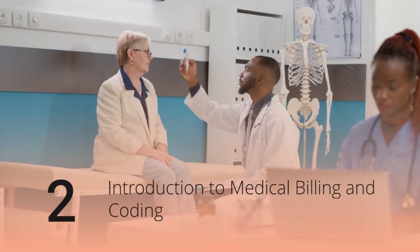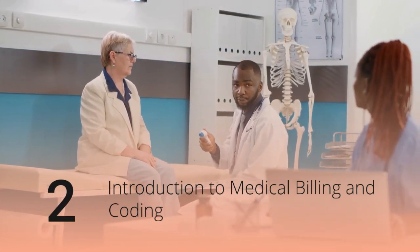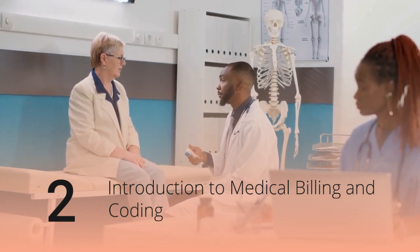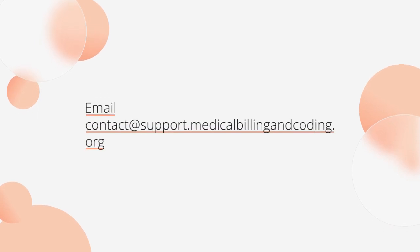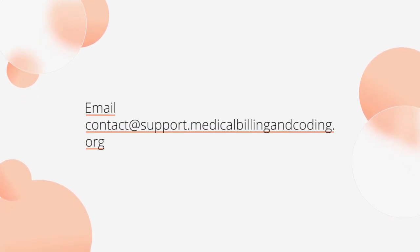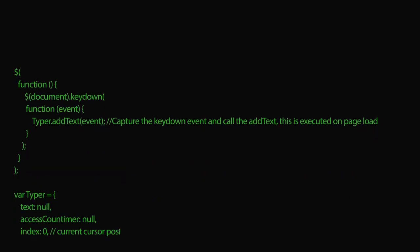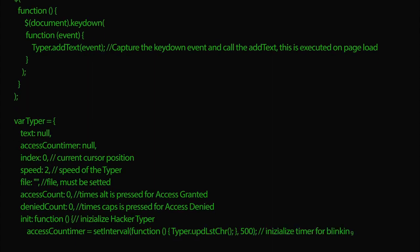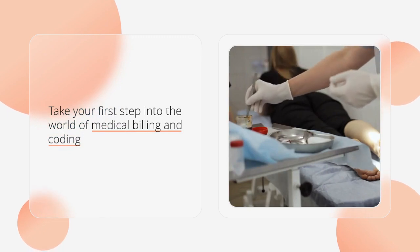Course 2: Introduction to Medical Billing and Coding by MBNCC. Tuition: Free. Program length: At your own pace. Accreditation: None. Contact: Email support at medicalbillingandcoding.org or call 281-846-3081. MBNCC offers a comprehensive video series with downloadable resources, quizzes, and a free e-textbook. Take your first step into the world of medical billing and coding with this self-paced program.